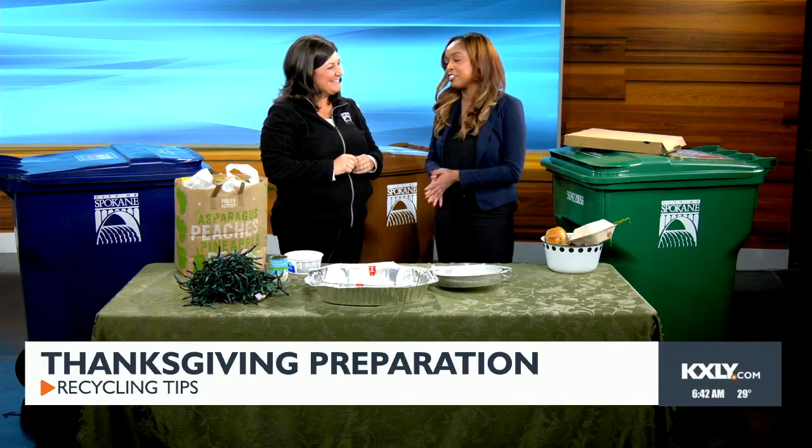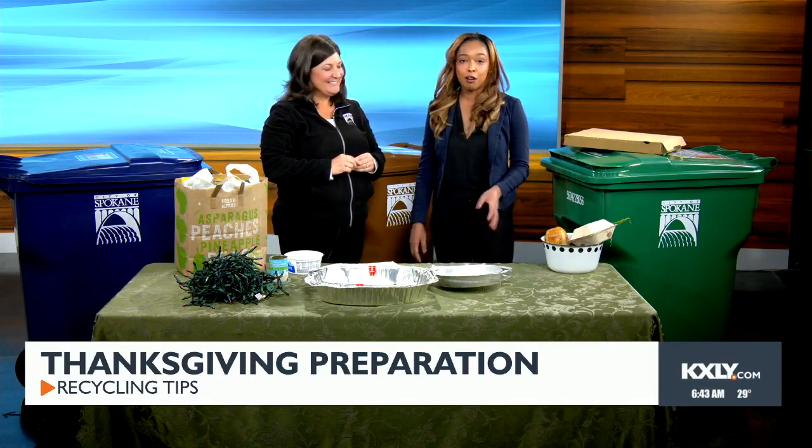Thank you so much for waking up early with us, Kristen. I really appreciate it. Natalie Robin, I'll send it back to you in studio.